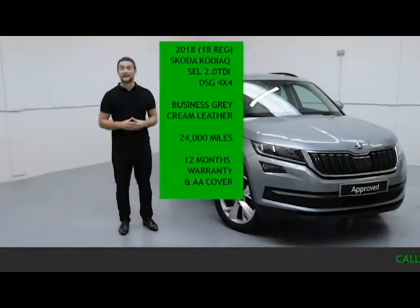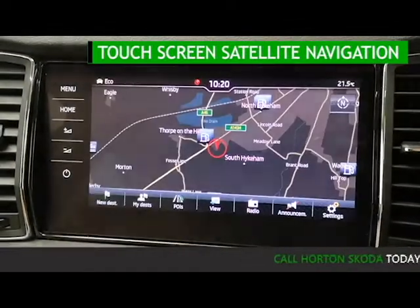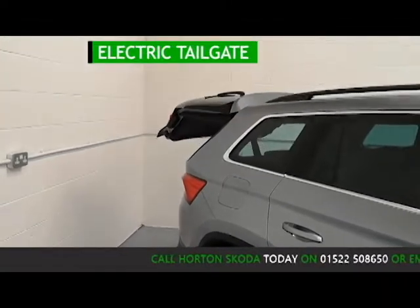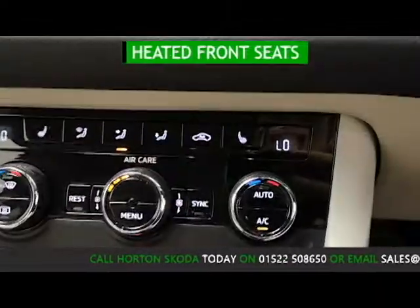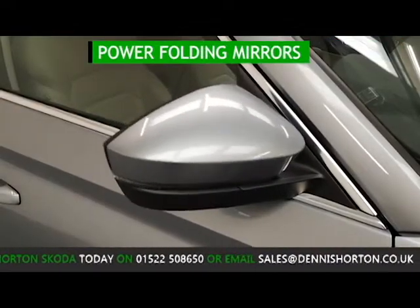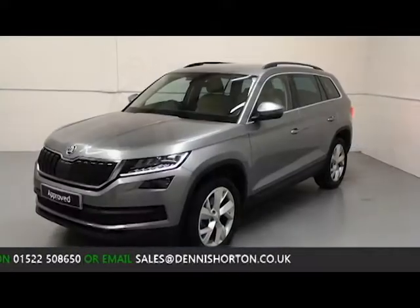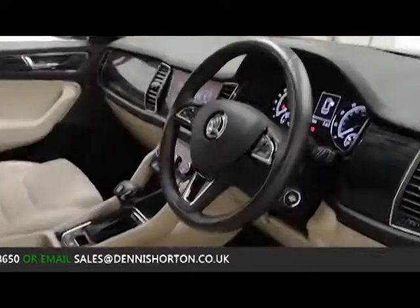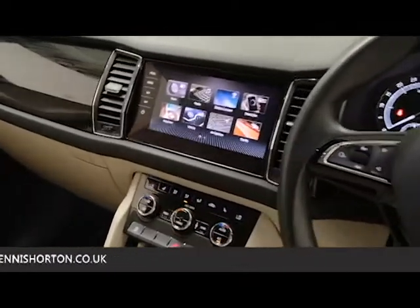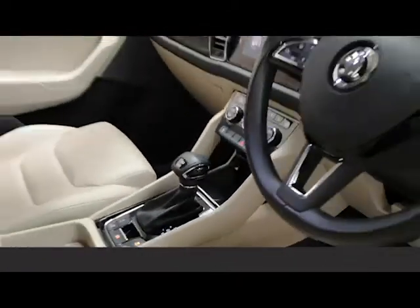Just to go through a handful today: it has touchscreen satellite navigation with Bluetooth and SmartLink mobile phone connectivity, electric tailgate, heated front seats, and power folding mirrors. Being a Skoda approved used vehicle, the car has gone through an extensive mechanical inspection as set by Skoda, carried out by one of our Skoda qualified technicians to ensure every element of the vehicle functions and performs just as it would have done brand new from the factory.